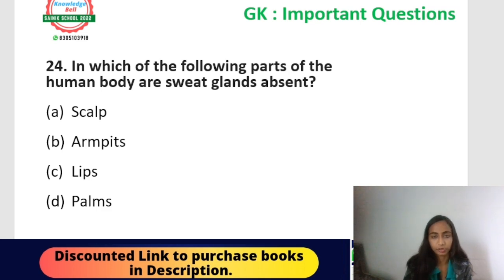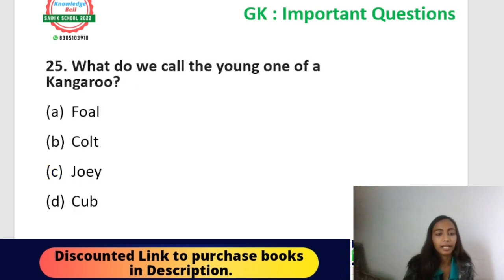Next question: in which of the following parts of the human body are sweat glands absent? Options: scalp, armpits, palms, or lips. The correct answer is lips — sweat glands are entirely absent on the lips. Option C, lips, is the correct answer.